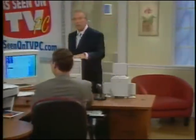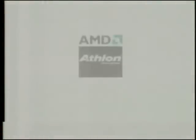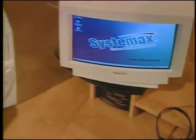Let me show you a system that's truly, truly amazing. This is powered by the AMD Athlon 1.4 gigahertz — the fastest processor we've ever offered — and it has a 266 megahertz front side bus. We're talking about powerful, powerful speed.